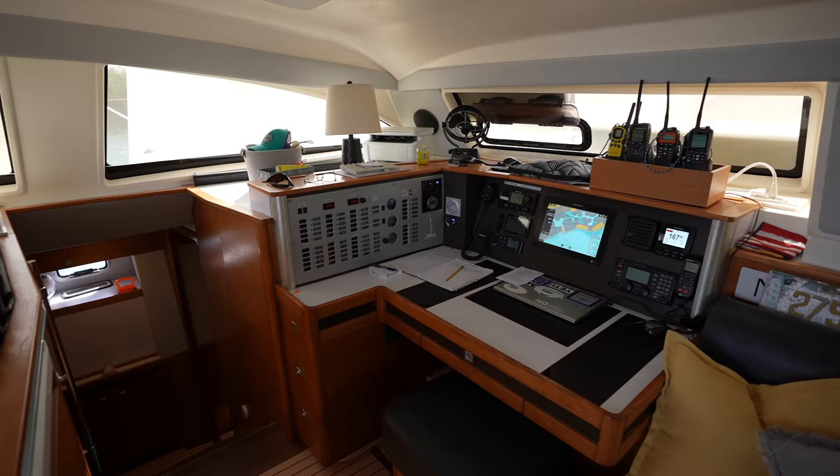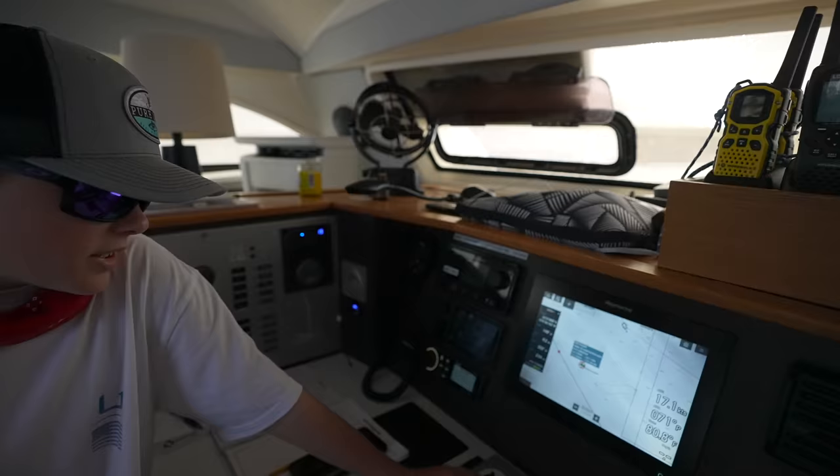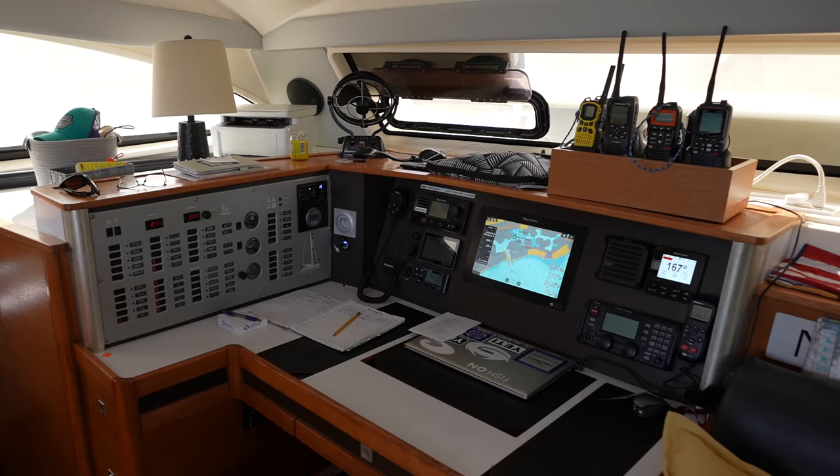The kids help plot routes, start a course, and make sure the boat's on autopilot correctly. The longer we're at this, the more we appreciate a really nice forward-facing navigation station, and the Katana's got it.